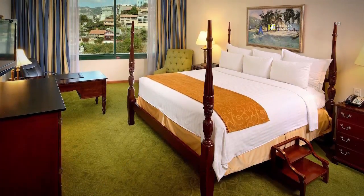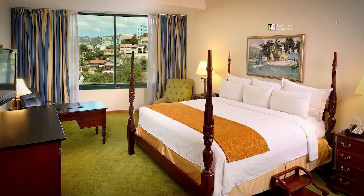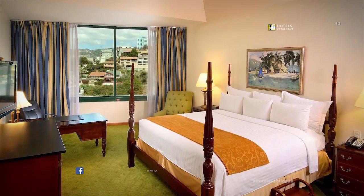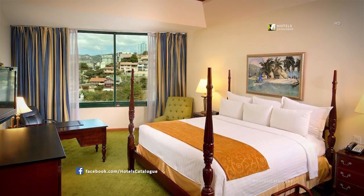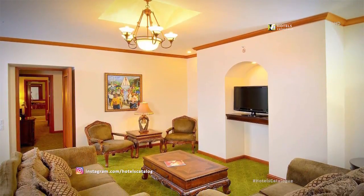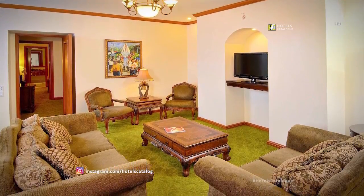Delight yourself with remarkable city views of Tegucigalpa from our presidential hotel suite. Located on a top floor, it features one king-size bed and separate living and dining areas. Enjoy the comfort and space of our presidential suites while staying at Tegucigalpa Marriott hotel.